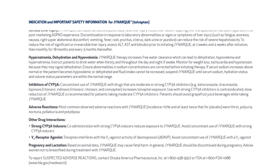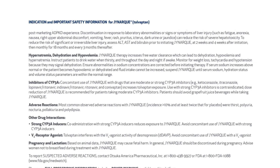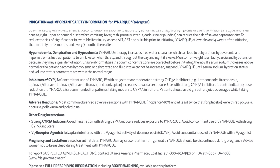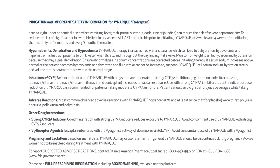Adverse reactions: the most common observed adverse reactions with JYNARQUE (incidence greater than 10% and at least twice that for placebo) were thirst, polyuria, nocturia, pollakiuria, and polydipsia.